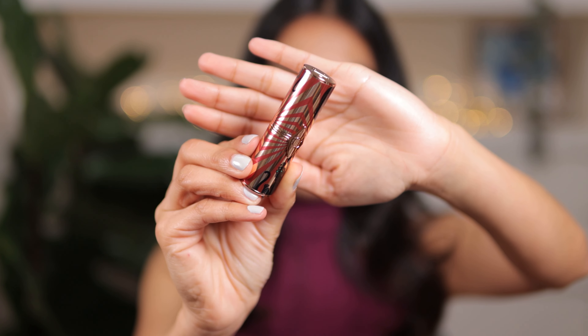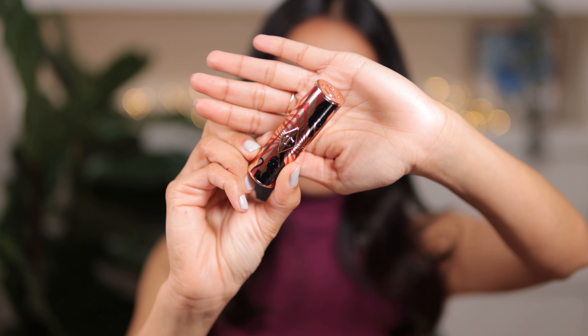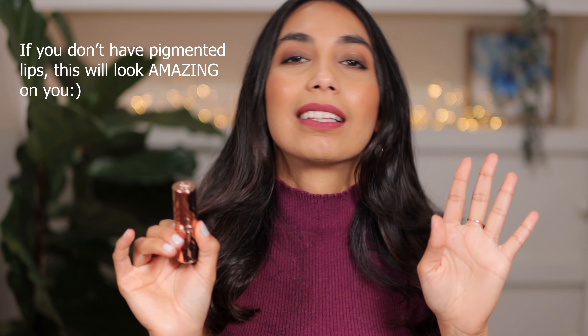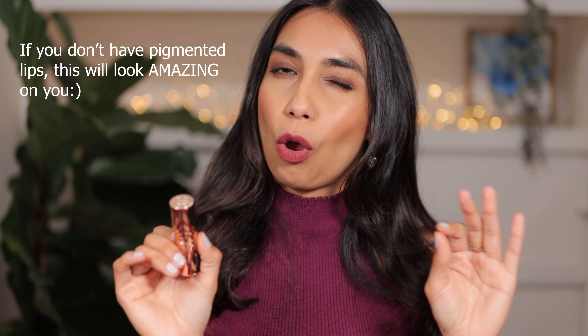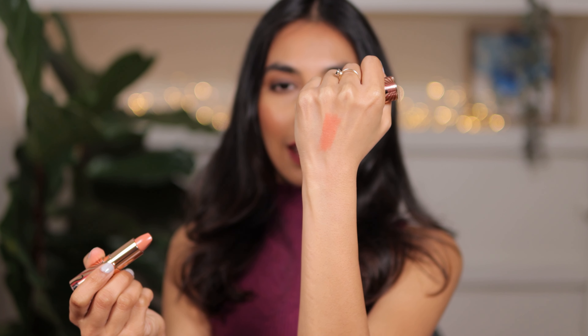I mean, the packaging on Angel Alessandra is gorgeous — look at that, it's seriously beautiful — but this color is probably the only lipstick I own from Charlotte Tilbury that I don't entirely love, and that's just because of the color. It's actually very light. I can make this color work with a lip liner, but on its own it doesn't really look good.